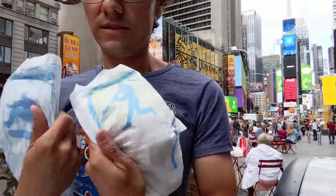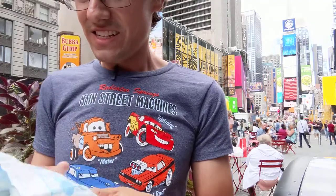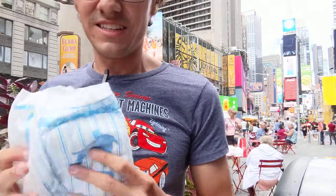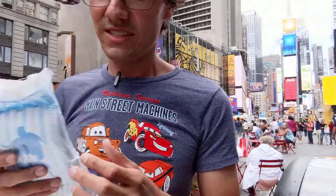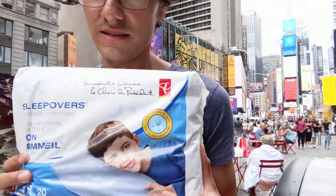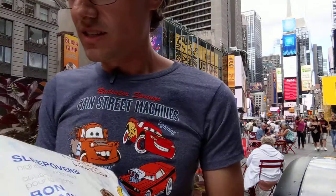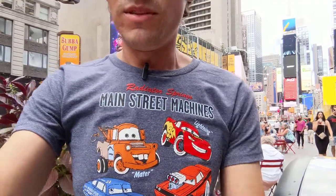They are really cute and I love them. I'm going to wear one tonight — I think I'm going to wear the skateboard one. So that's the President's Choice Large/Extra Large diaper directly from the Great White North.